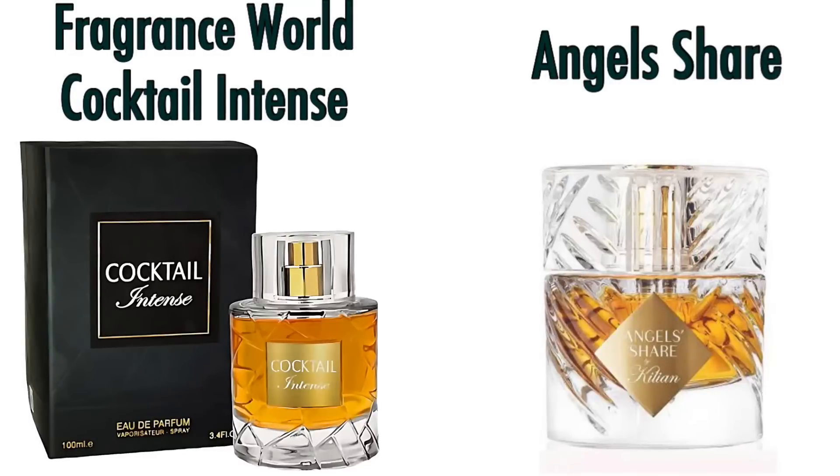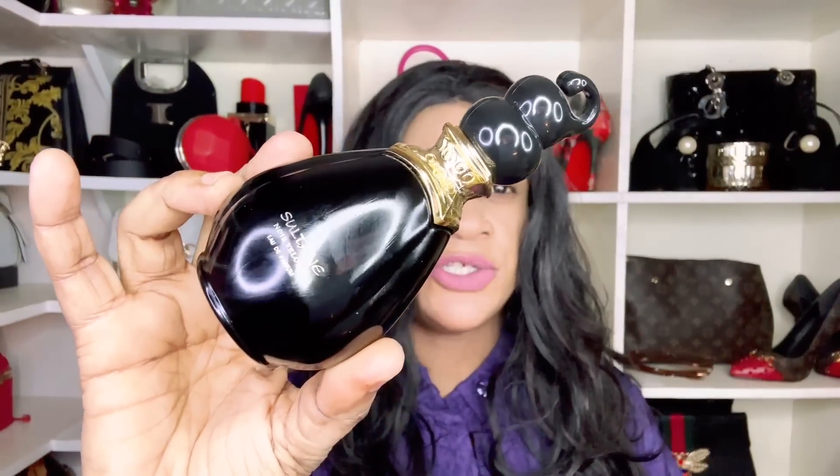Fragrance World Rose Cocktail Intense is very similar to Kilian's Angel Share. It is dense, which I also get from the original Angel Share. Because of that oil concentration, this is a fragrance that you the wearer will enjoy the most over people around you. If you're looking for a Kilian's Angel Share dupe, Fragrance World Cocktail Intense is one I definitely recommend.